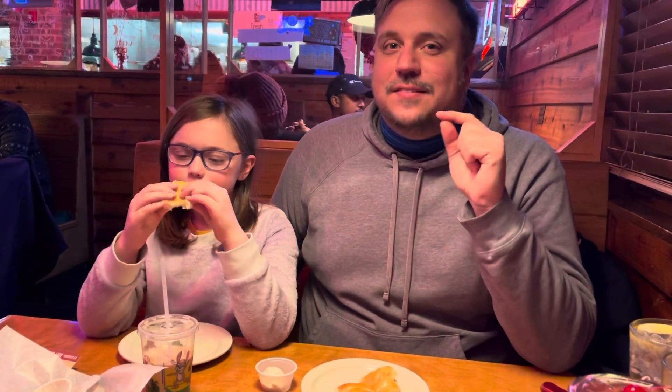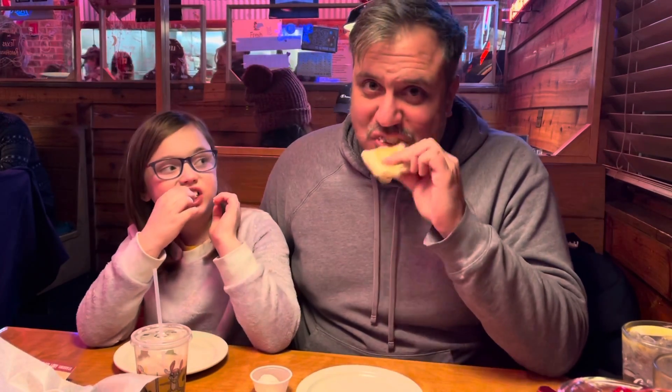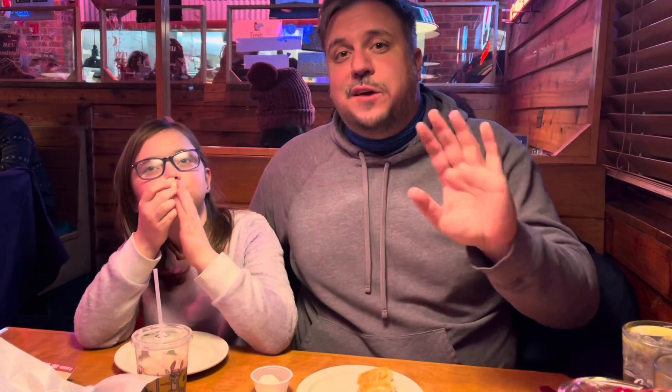So again guys, keep checking on us — we're going to be doing a little mini-series of the best breads we can find. We're at Texas Roadhouse again: honey cinnamon bread with honey cinnamon butter. We Try Things — we'll be right back.